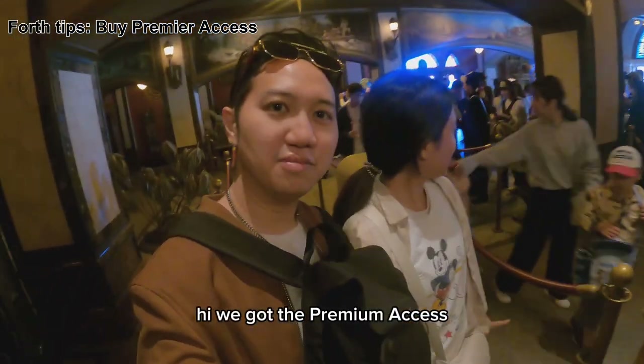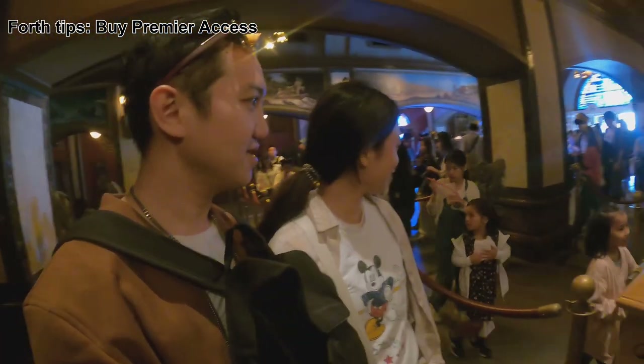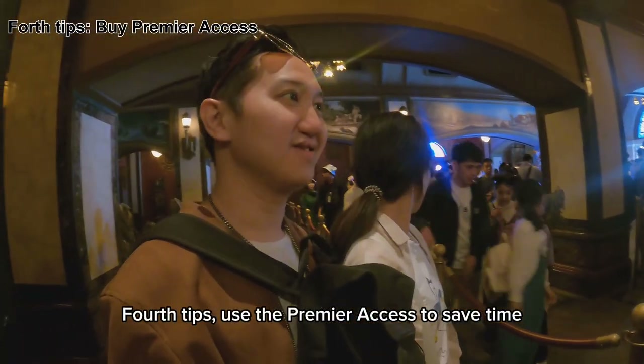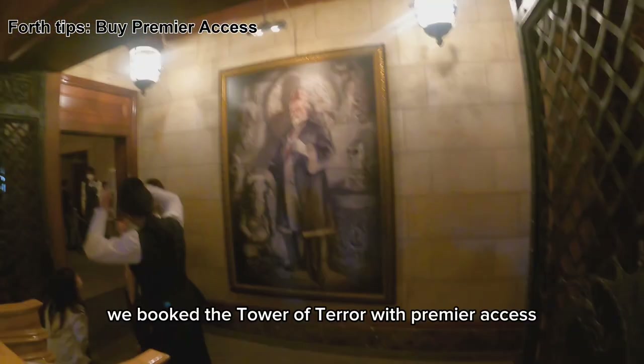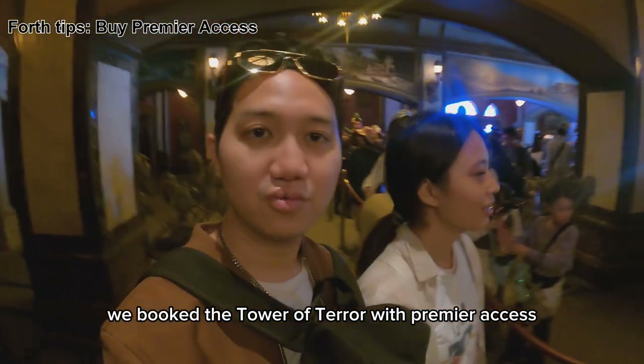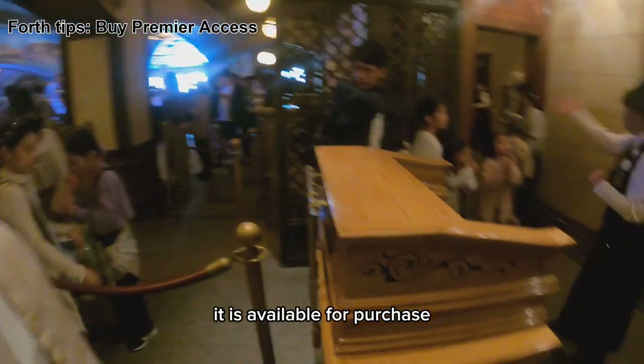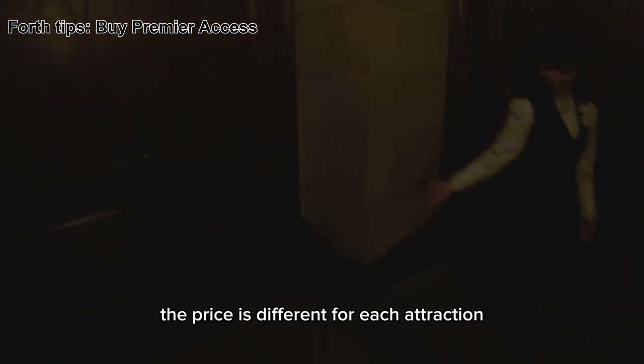We got the premium access. Fourth tip: use the premium access to save time. We booked the Tower of Terror with premium access using the Tokyo Disney Resort app. It is available for purchase and is separate from the regular park admission; the price is different for each attraction. We paid 1,400 yen for this.